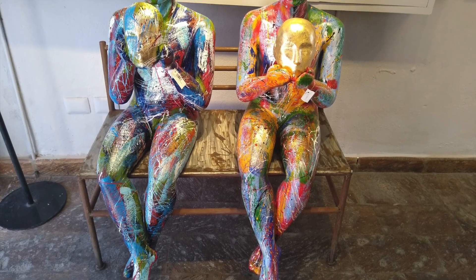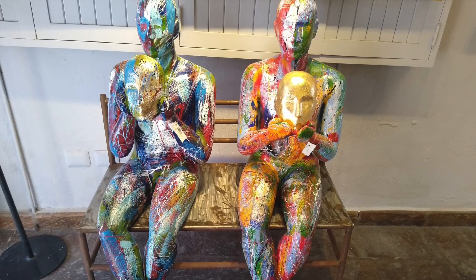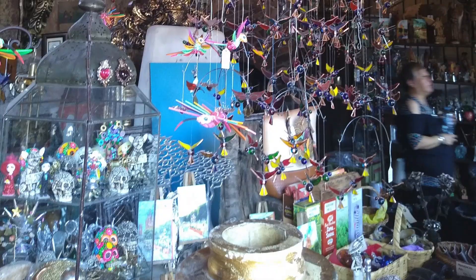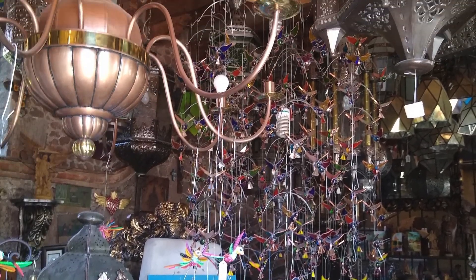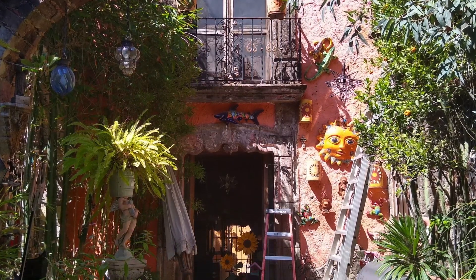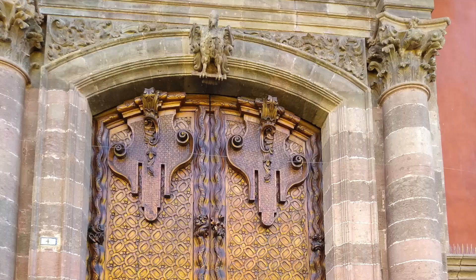San Miguel is loaded with tons of coffee shops, restaurants, boutiques, and galleries. Not a lot of street vendors, but you can find them throughout the city. Here we found a cute little boutique with suns, of course. Beautiful door.